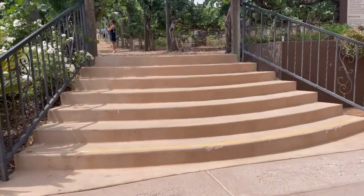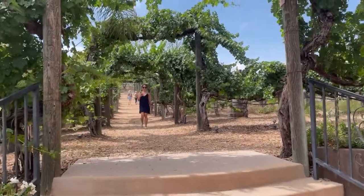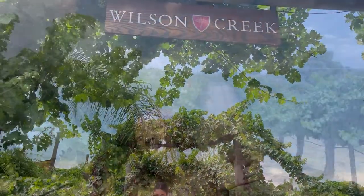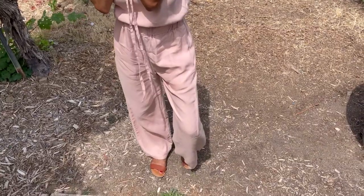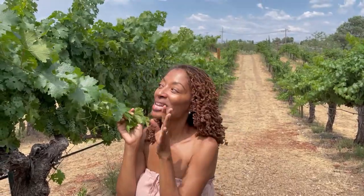I threw on two sewing makes that may be familiar to some of you and I headed to a winery. Today I am in Temecula, California and I am in one of my sewing makes which I shared before. It's a really comfortable two-piece set and I threw it on because it's so hot out here today — I thought it would be the perfect outfit, very comfortable and nice and cool.